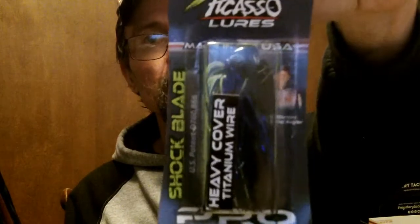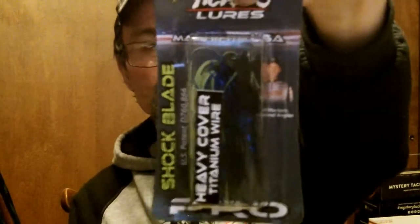Finally got a Picasso Shock Blade — the heavy cover one, three-eighths ounce with a titanium wire, in black, blue, and chartreuse. Tackle Junkie has been saying it's better than the Jackhammer by Z-Man, so I'm gonna give it a shot and see what happens. Also picked up a cast rod sleeve — got it for about three bucks when you buy a rod. Black and blue, matches some of the rods.